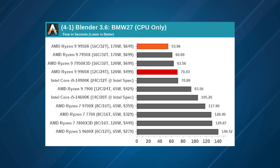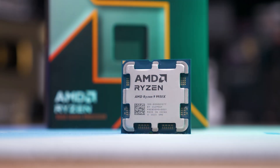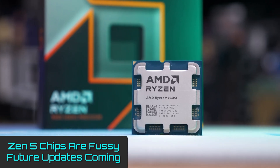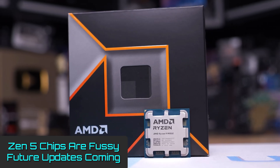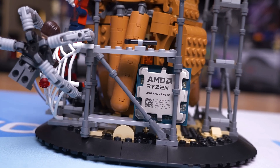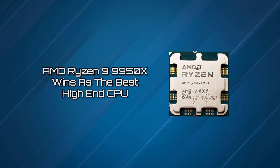In Blender 4.2, it's 16% better than the 7950X and an enormous 32% faster than Intel's best desktop CPU. The new Zen 5 chips are somewhat fussy about motherboard BIOS settings, RAM timings, and memory configurations. Software and firmware updates should improve this in time, but the launch of the Ryzen 9000 series chips wasn't exactly smooth. Regardless, it's still a step in the right direction, and with that, we award the AMD Ryzen 9 9950X winner as the best high-end CPU.